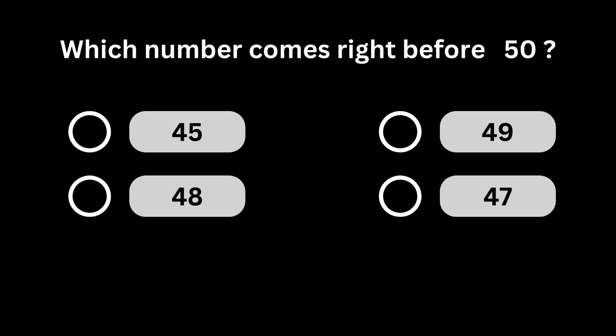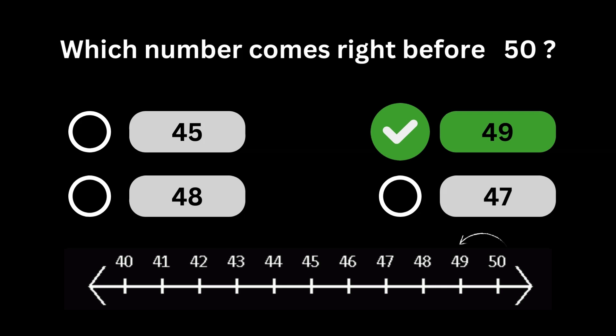Which number comes right before 50? Number 49 comes right before number 50.